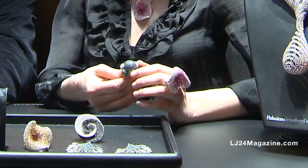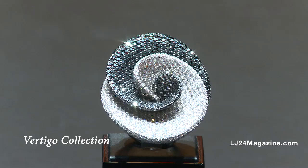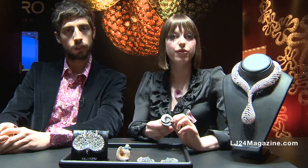Here we have another piece of our collection. It's more classical from the point of view of the colors — white diamonds and black diamonds — but the shape is unique. It's called Vertigo. It is set in the front and some of the back.